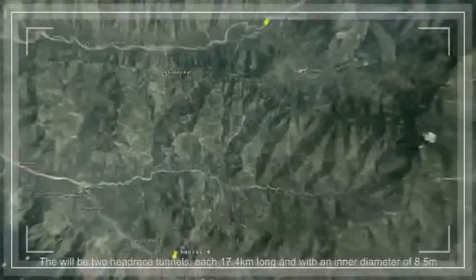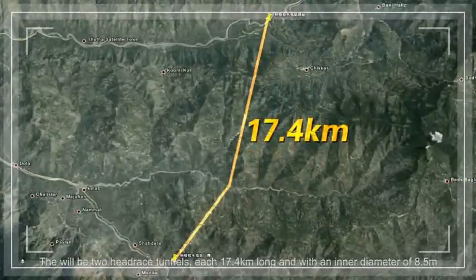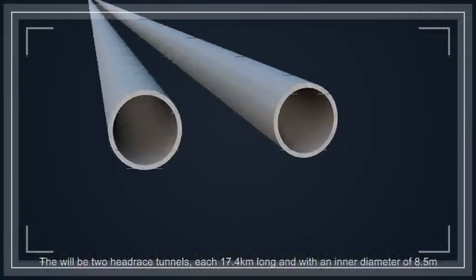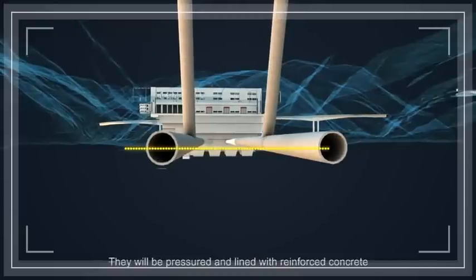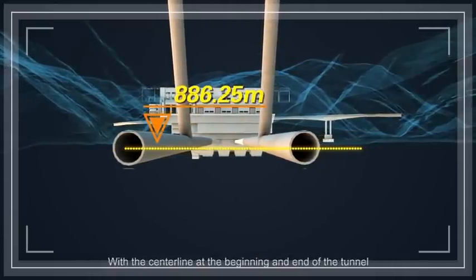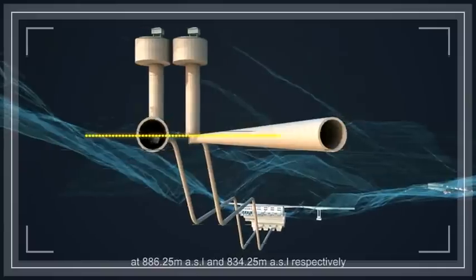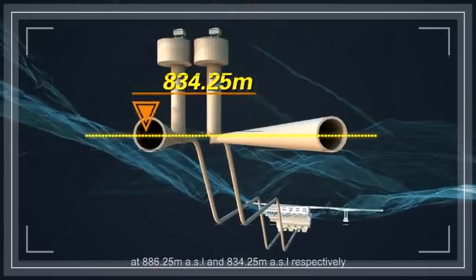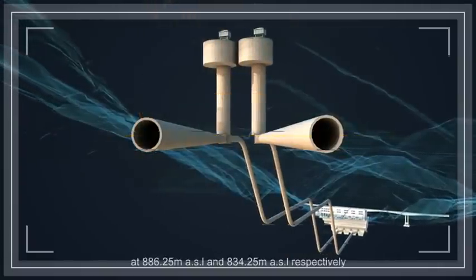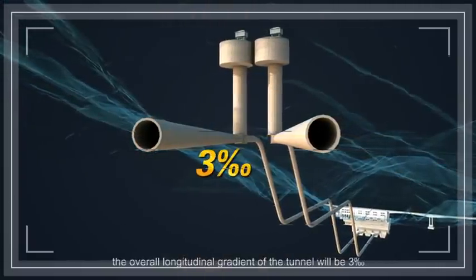There will be two headrace tunnels, each 17.4 km long and with an inner diameter of 8.5 m. They will be pressurized and lined with reinforced concrete. With the center line at the beginning and end of the tunnel at 886.25 m ASL and 834.25 m ASL respectively, the overall longitudinal gradient of the tunnel will be 3‰.